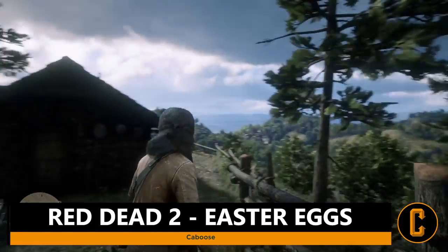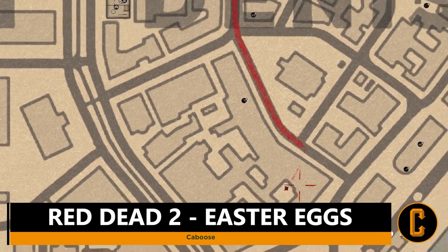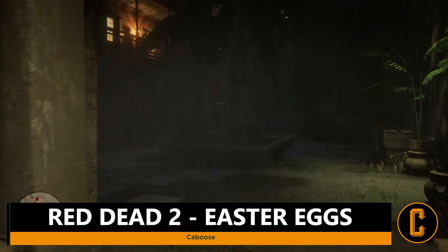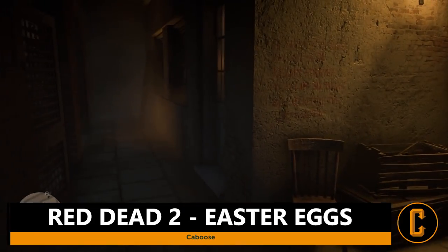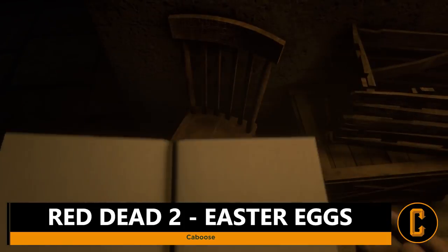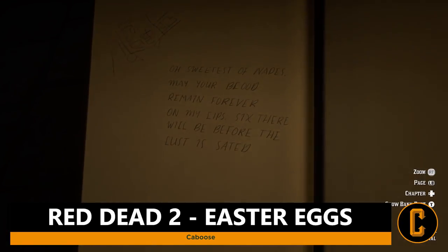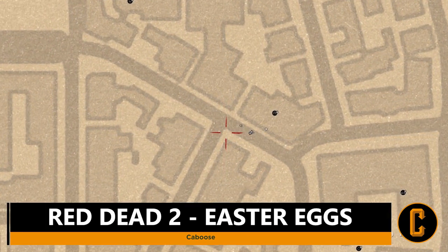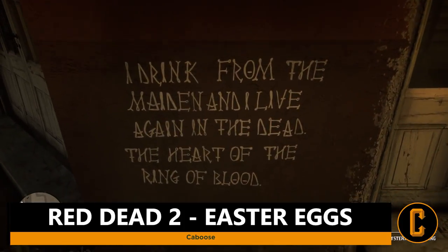This next Easter egg has quite a few steps. First, head over to Saint Denis at the specific marking on the map. It's recommended that it is nighttime when you begin, although the last step specifically has to be during the night. Head to the first location and you'll see some writing on a wall. Inspect it and your character will write it up in their journal. The first writing says: 'O sweetest of nades, may your blood remain forever on my lips. Six there will be before the lust is sated.' Then head to the next location just across the saloon — written in pure white on a wall — and it reads: 'I drink from the maiden and I live again in the dead. The heart of the ring of blood.'